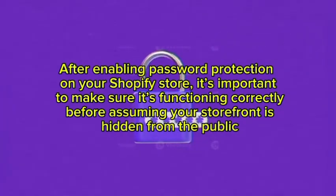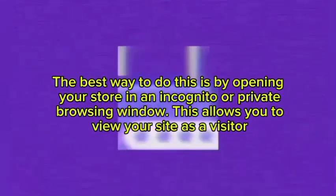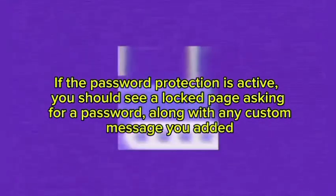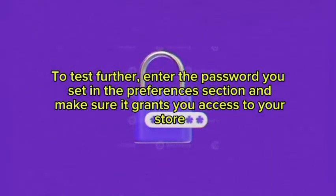It is important to make sure the password protection is launching correctly before assuming your storefront is hidden from the public. The best way to do this is by opening your store in an incognito or private browsing window. This allows you to view your site as a visitor would. If password protection is active, you should see a login page asking for a password, along with any custom message you added.